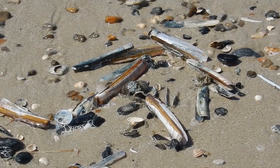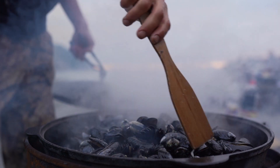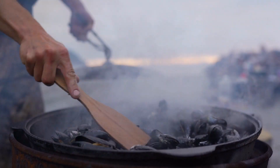Now, let's get down to the fun part, cooking mussels. One of the easiest and most popular ways to enjoy them is in a classic dish, mussels in white wine sauce.